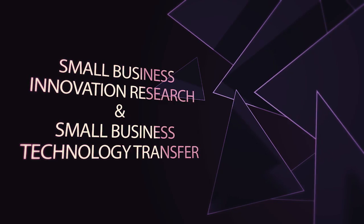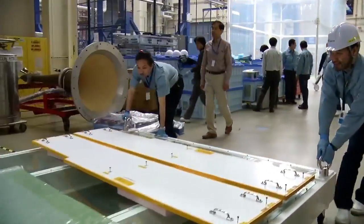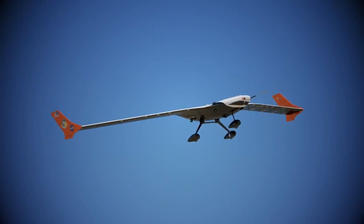Small Business Innovative Research and Small Business Tech Transfer — what we want to do is work with small businesses to help develop technologies. If we can get a business to develop the technology, it gets matured faster, NASA can use it, and it helps the economy.